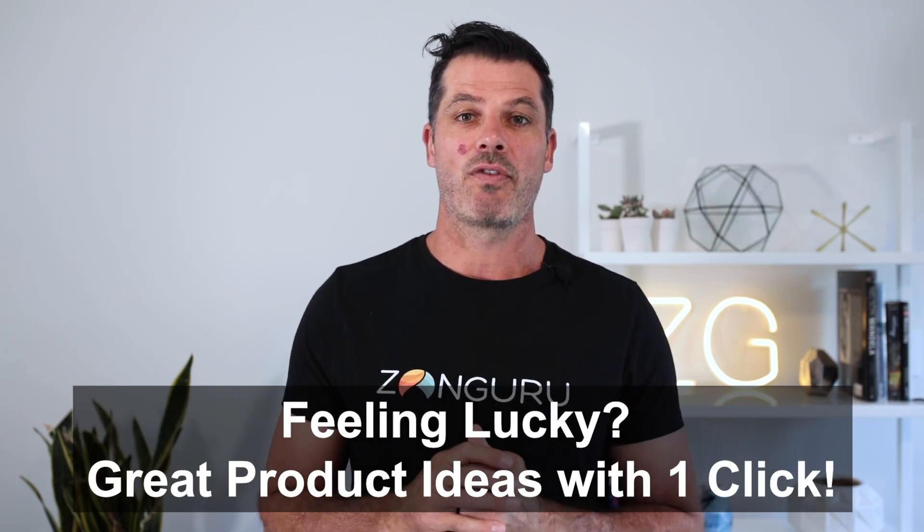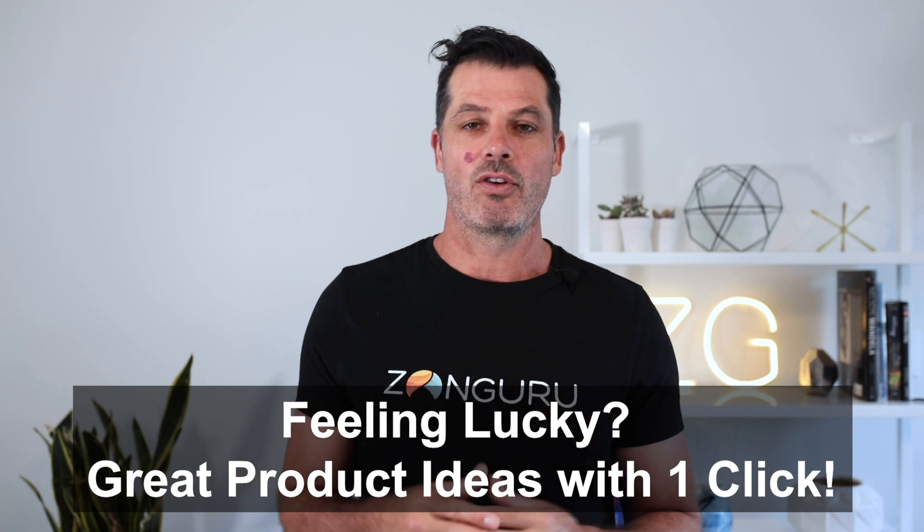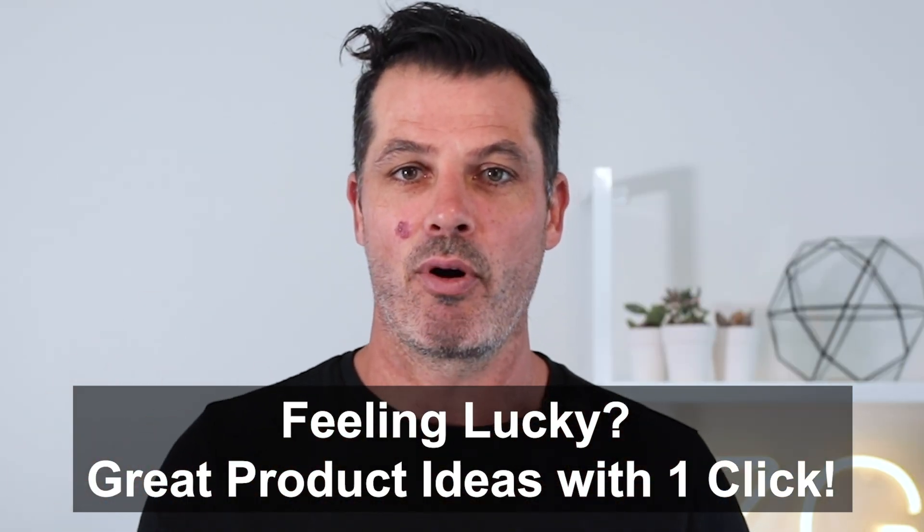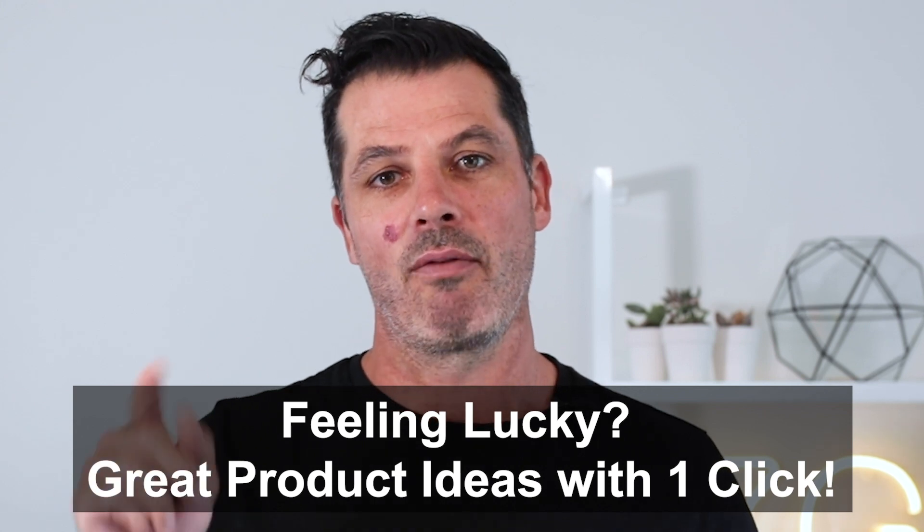Number one is the 'I'm Feeling Lucky' button. If you're in the product niche finder tool and you're feeling stuck, don't know how to find new ideas, and you're getting analysis paralysis, just go in there and hit the 'I'm Feeling Lucky' button. It returns random products that you can look at and assess to see whether you want to sell them. It's a great way to get your mind ticking over and get some new ideas in. Let me show you how that works.